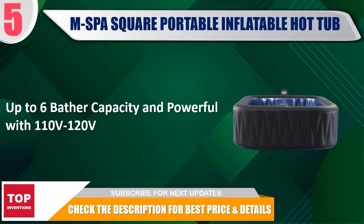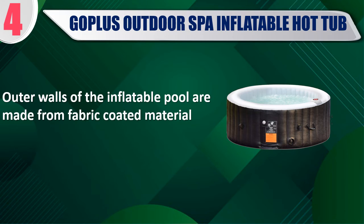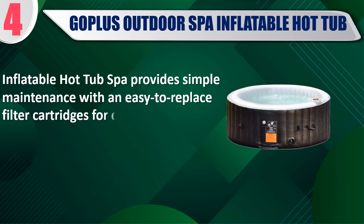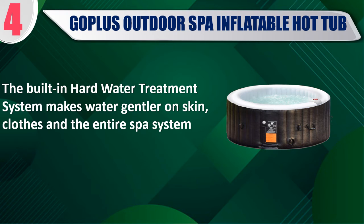Check the description for best price and details. Best of 4: GOPLUS Outdoor SPA Inflatable Hot Tub. Digitally controlled pump with soft touch control panel. Outer walls of the inflatable pool are made from fabric coated material. Provides simple maintenance with easy to replace filter cartridges for clean refreshing spa water. After use, you can easily fold it and grab handles for comfort and ease of transport. The built-in hard water treatment system makes water gentler on skin, clothes, and the entire spa system.